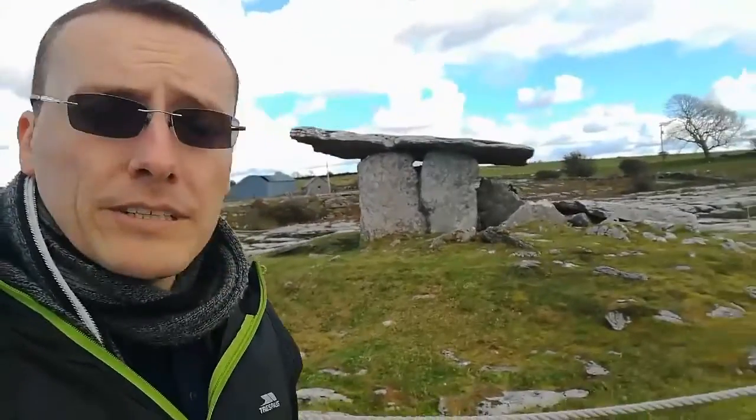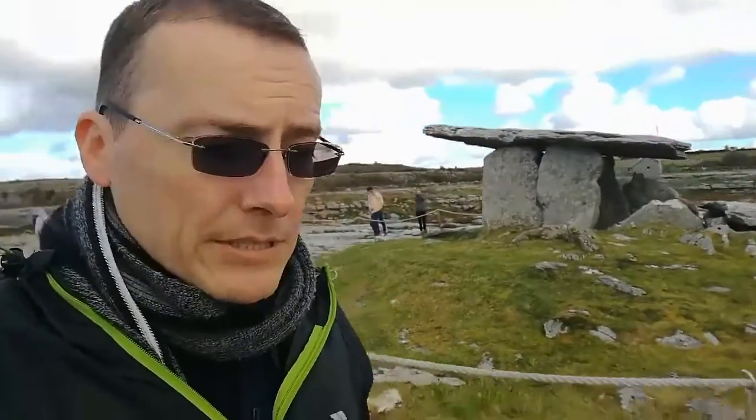Hey guys, just a quick one here. This is the burial chamber that I was talking about — this is the dolmen. They're referring to it as the dolmen. I think they were saying it dates to around 5,000 to 6,000 BC when this was put up, so this was before the time of the pyramids. Ireland was full of generally hunter-gatherers at that time, and they were taking the time to honour their dead by building these structures.